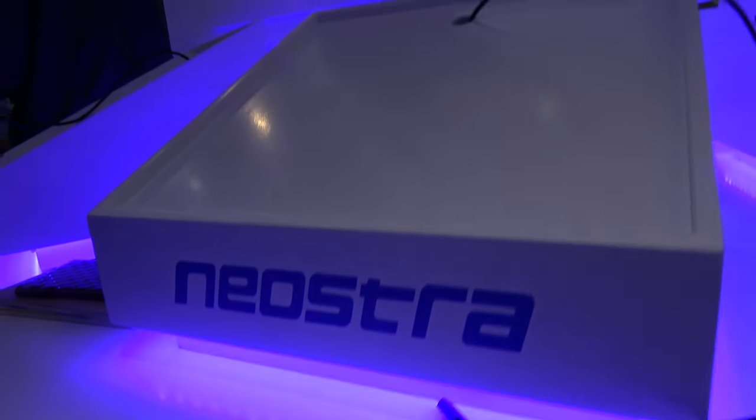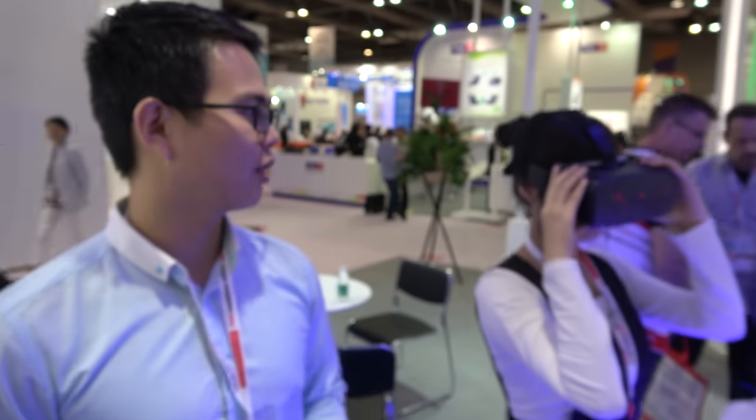We're here at the Neostra booth. I'm Jason from Neostra. Here I'm introduced to the VR devices from Code V1.